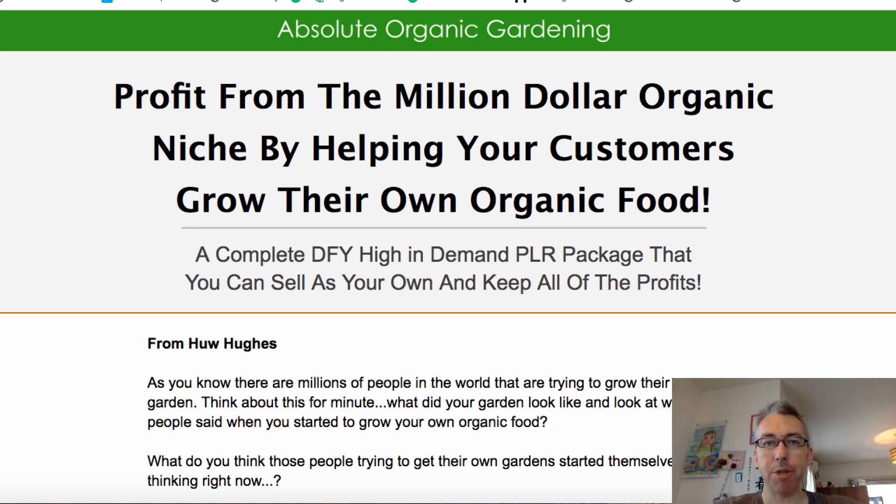Hey everybody, Adam Payne here coming at you from Japan. I hope you're well. Very quick video today. I want to talk to you about a new product that's about to come out called Absolute Organic Gardening. Now you may be thinking, what does that have to do with the usual stuff that I review, which is about making money online and video marketing?